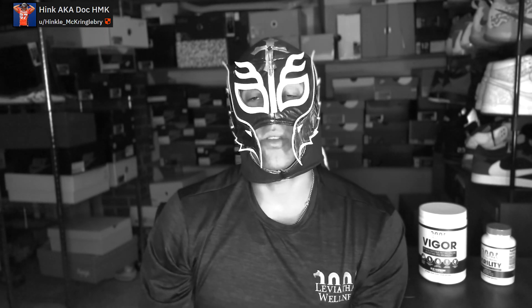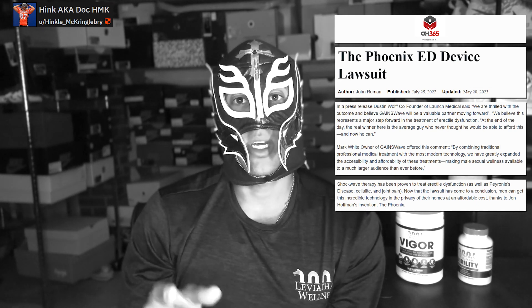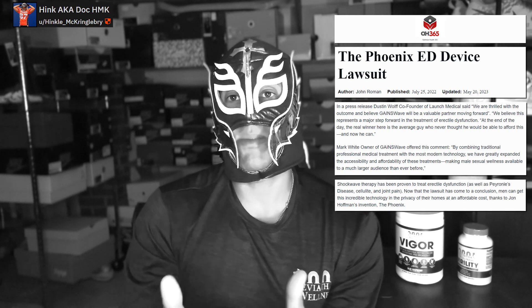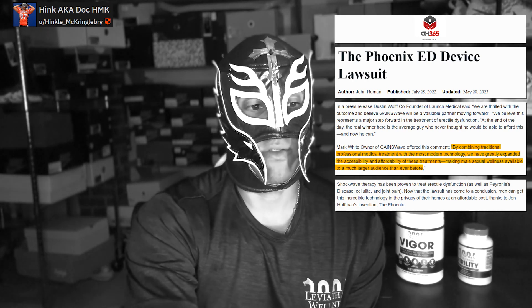One interesting note: big medical manufacturers actually sued Phoenix because it's essentially the same technology they sell to medical clinics for thousands of dollars, and Phoenix makes it available for a fraction of the price. They ended up settling, which is kind of reassuring that other retailers were upset they were selling real technology much cheaper. So if you have $800-900 to throw at the wall, have at it, but I don't think it's helpful for PE or for an otherwise healthy guy.